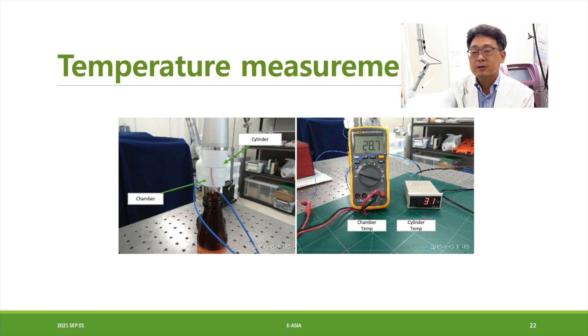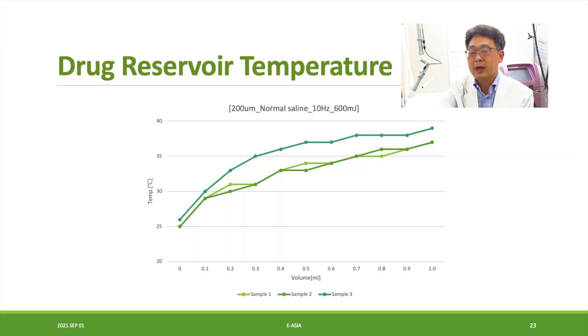We checked the temperature, because if you want to deliver botulinum toxin or any kind of protein, constant temperature management is very important. We tested the drug reservoir temperature and every time we shot, the temperature was always consistently below 40 degrees Celsius.